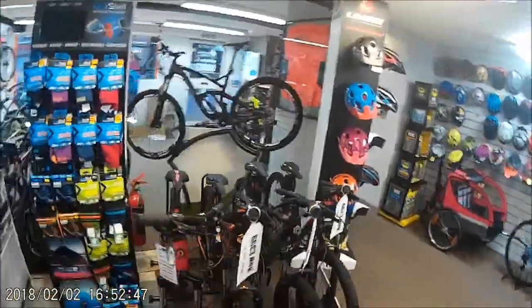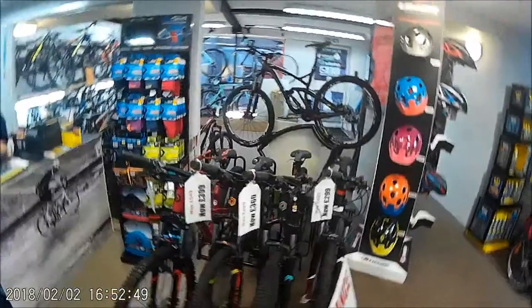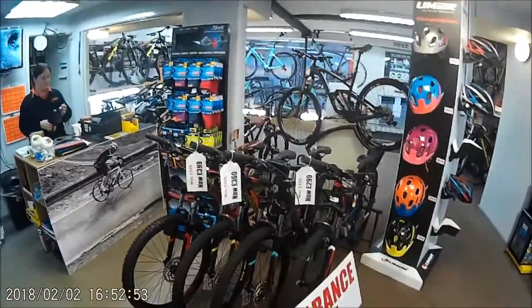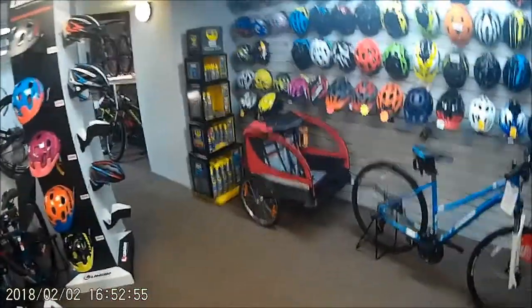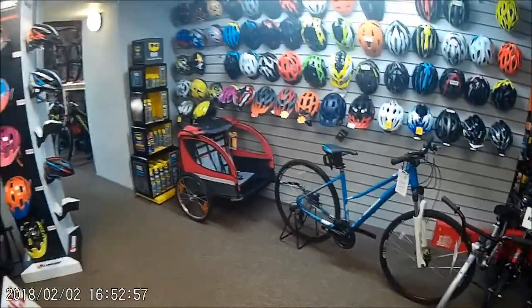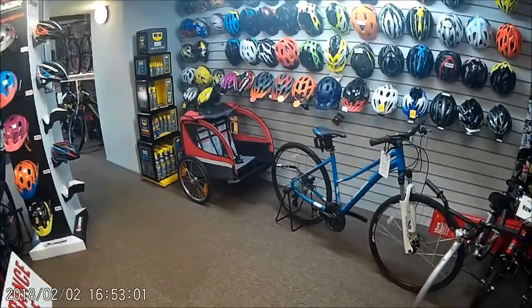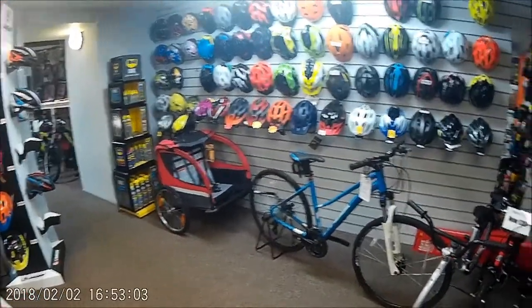Here I've got some clearance bikes — some Polygon bikes that we need to move, so come in and grab a bargain. There's also a trailer on the ladies bike, always great for school runs as well as just getting out and riding with little ones.